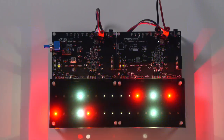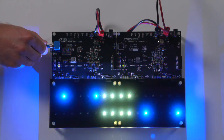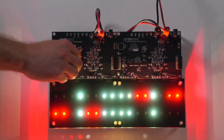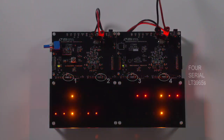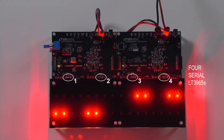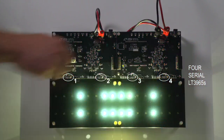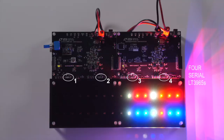Animated LED strings are used in police and emergency lighting for their eye-catching and low-profile displays. The LT3965's serial chaining potential is unleashed in this emergency lighting display with four LT3965s driven on the same I2C bus.